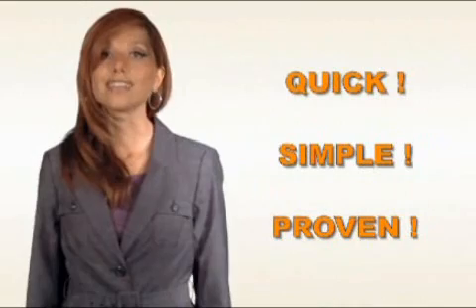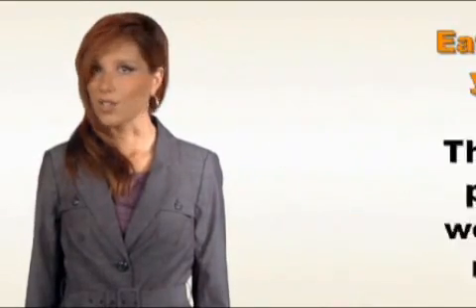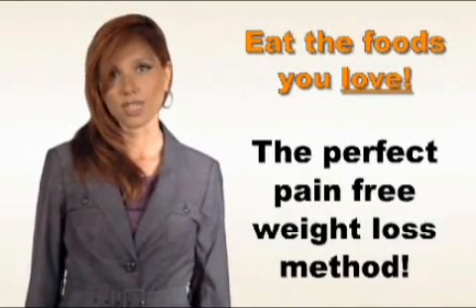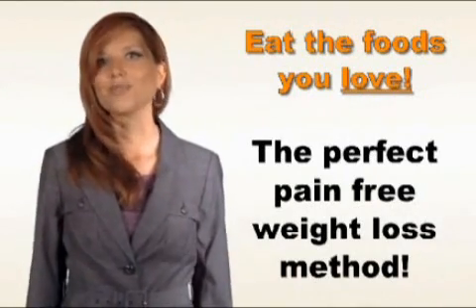It's quick, simple, and scientifically proven weight loss. There's no counting calories, no looking at ingredients lists, and no saying no to the foods you love to eat. What a perfect, pain-free way to lose weight.